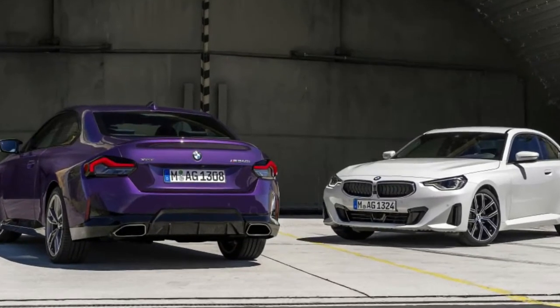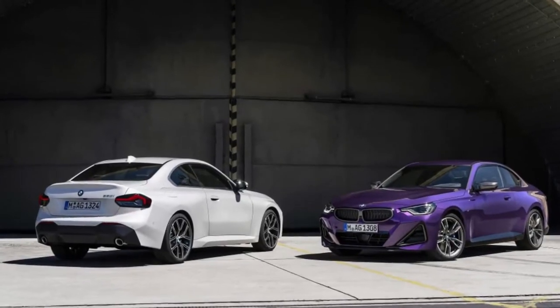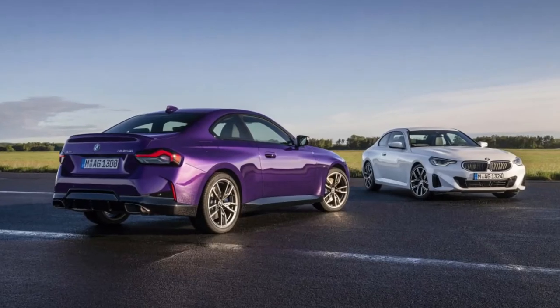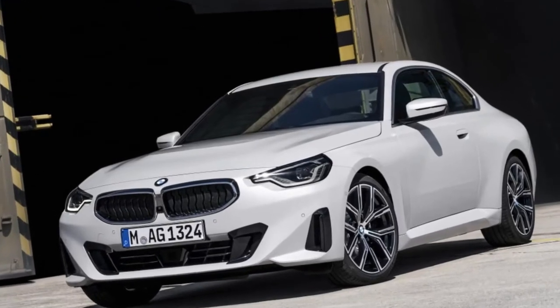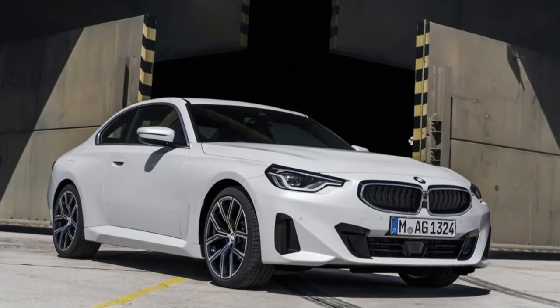The 2022 BMW 2 Series is bigger, more powerful, and has a normal grille. With the controversial design of the BMW 4 Series, we've anxiously awaited what the company would do with the 2022 2 Series Coupe. The good news is that the uber grille has not reappeared, and the 2 Series packs even more power than before.